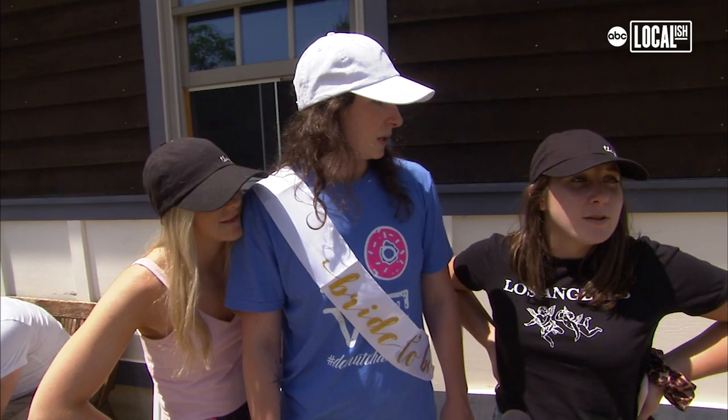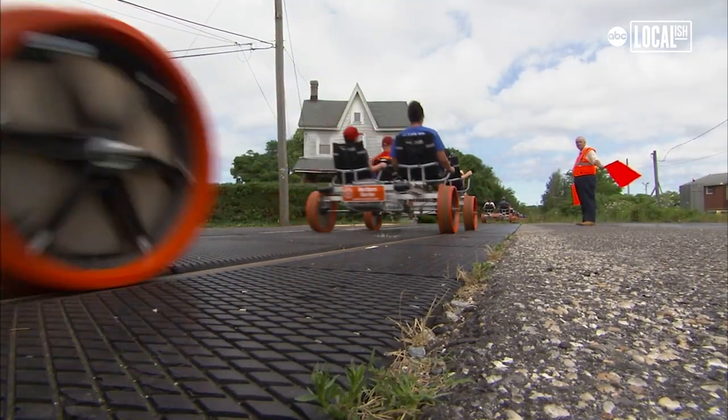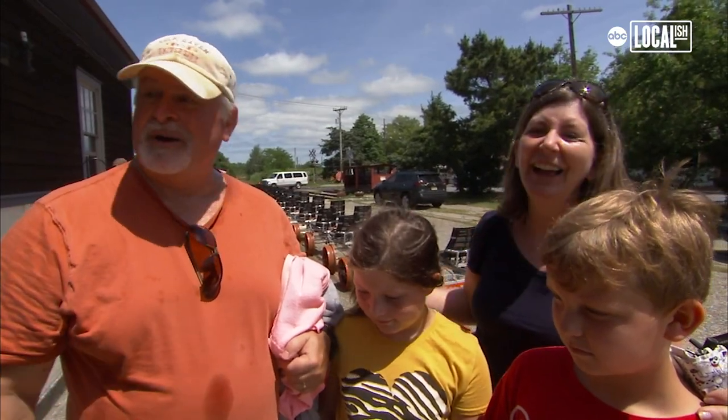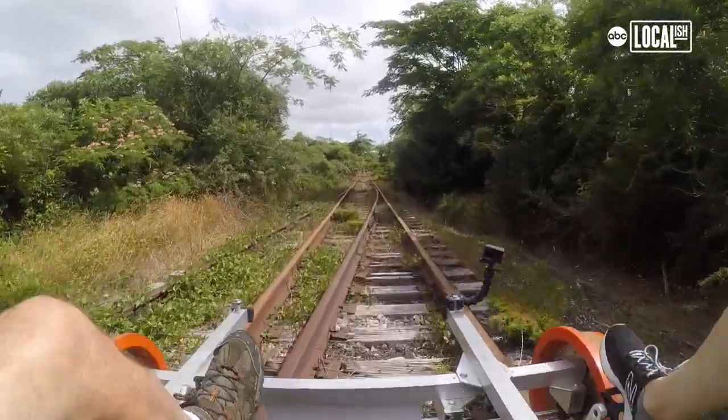I was dreading this when I heard four miles, but it actually went by so fast. There's minimal grade to it. The bikes are engineered to be very easy to pedal. At this age, they can pedal — Grandma and Grandpa can take breaks. Anybody that likes nature and being outdoors, or someone who's not familiar with the area, it's definitely a cool thing to do if you need a break from the beach.